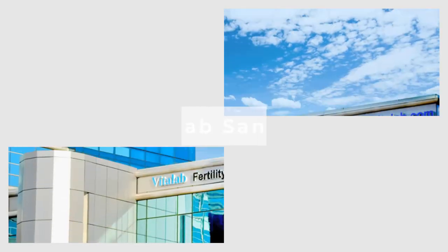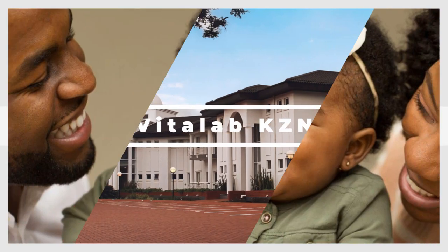Hi, I'm Anne-Marie, the pharmacist at VitaLab. Today I'll be discussing fertility medication. There are many different medications used for fertility treatment. At VitaLab, treatment is individualized to each specific patient.